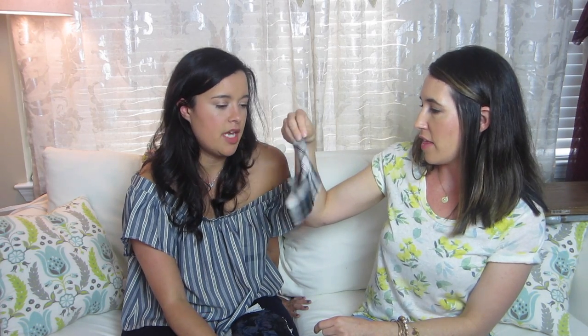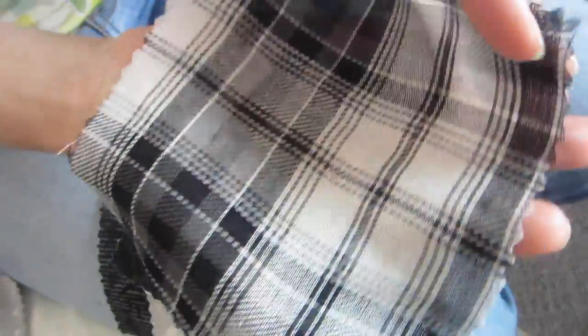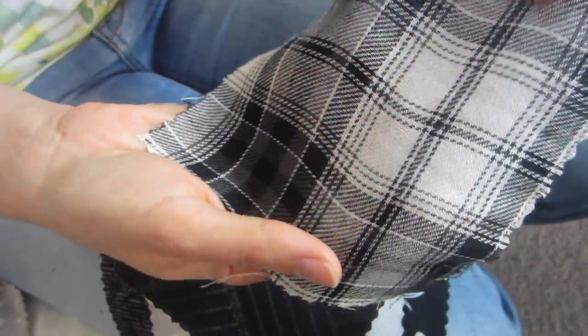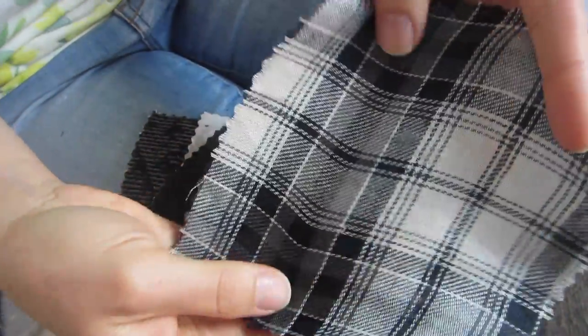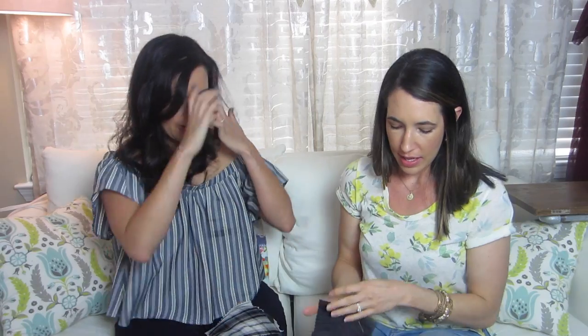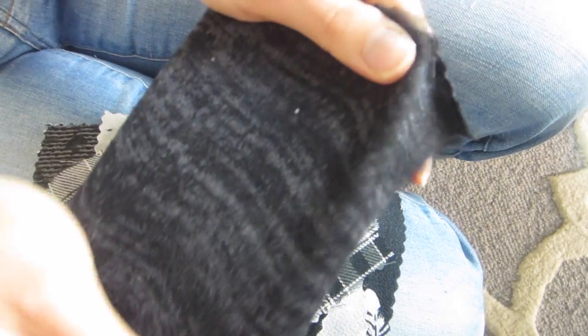Another plaid - it is ever the time for plaid! This one is a rayon shirting, so it's drapier than the other ones with that shifty rayon quality. It would be cute as those tops with the cut-off gathered bottom - I've seen that a lot in ready-to-wear too with black and white plaid. And this is the last of the sweater knits - a nice black and gray one, nice as all the others.